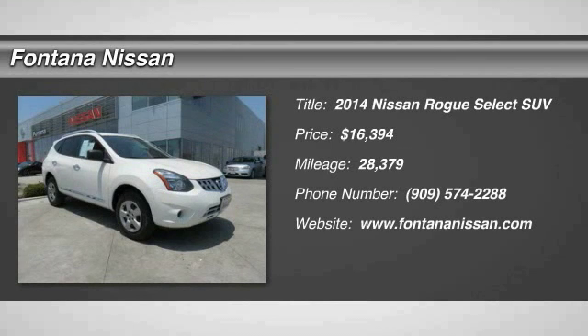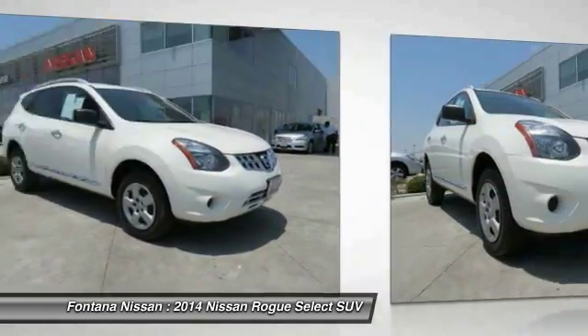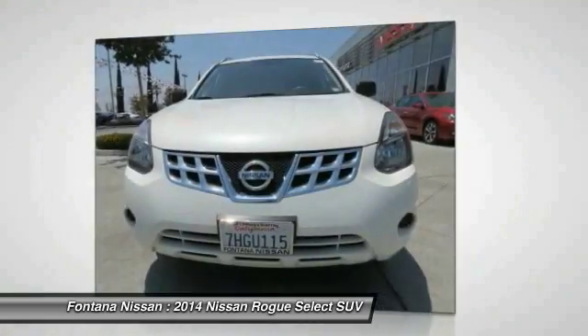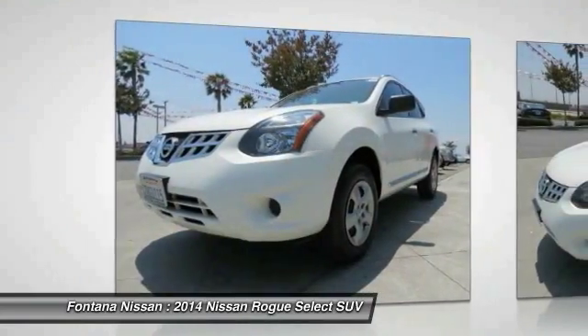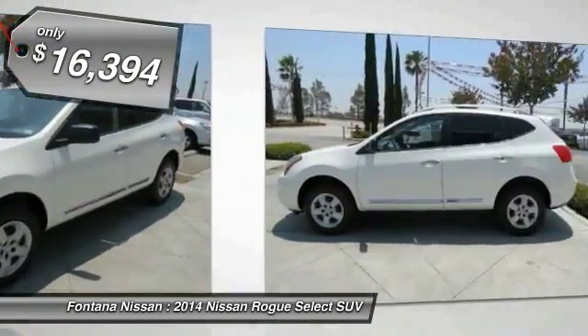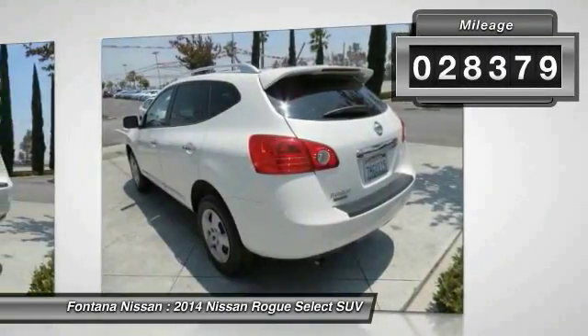The 2014 Rogue — the stylish Rogue — gets 27 miles per gallon and still boasts nearly 58 cubic feet of cargo space. With a 5-star side impact safety rating and intuitive all-wheel drive for competent handling, the Rogue is more than you expect and everything you deserve, and is priced below $20,000. This vehicle has less than 30,000 miles.